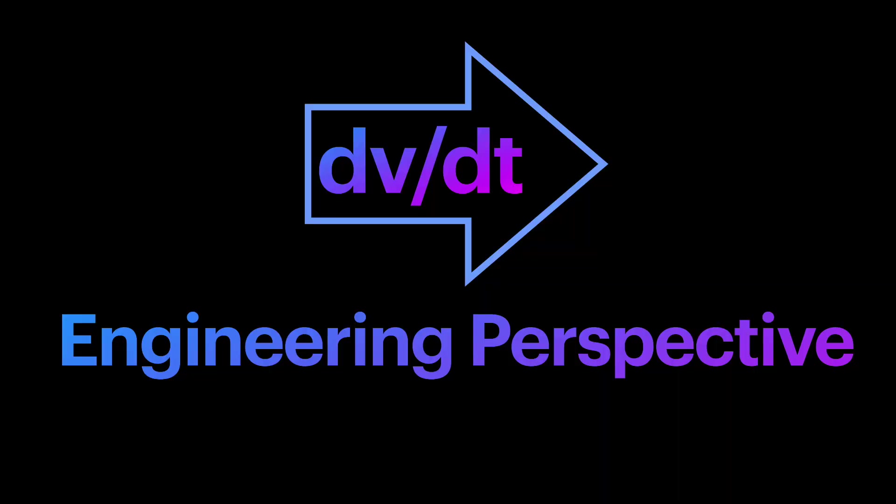Welcome back to the Engineering Perspective channel. If you enjoy this content, please hit that like button.